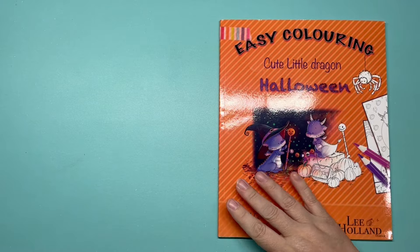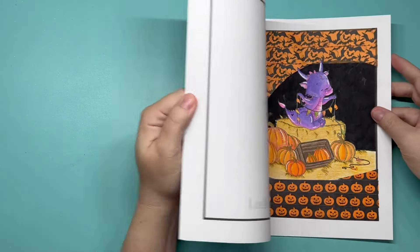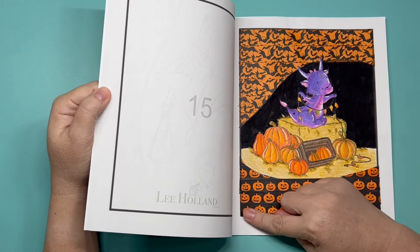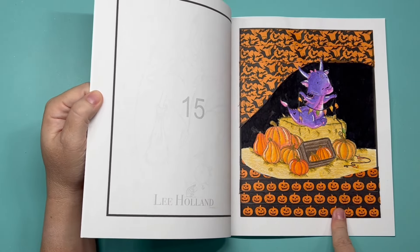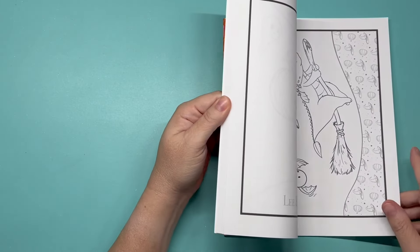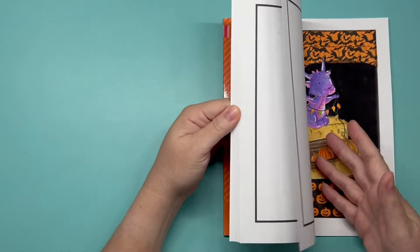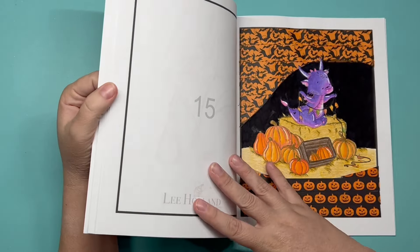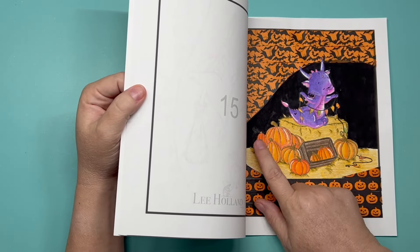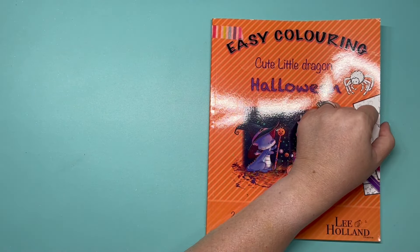'Easy Coloring Cute Little Dragons Halloween' — I've done one page. The washi tape does not want to stay, so we're not counting those decorated areas. The pages come pre-printed like this and it bothers me so I like to cover it up. We've got 9 pumpkins on this page.